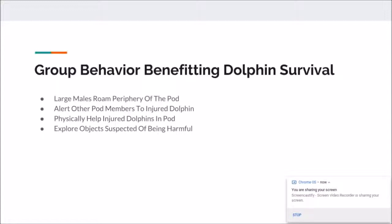What actions are dolphins taking to benefit their survival? The larger males roam the periphery of their pod, keeping the young and females in the center, so they have the least chance of getting attacked. The large males echolocate predators and prey so the pod can either defend themselves or find food. They also alert other pod members to injured dolphins to provide aid and help them recover. And they explore objects suspected of being harmful, using echolocation to determine whether an object is benign or malignant.